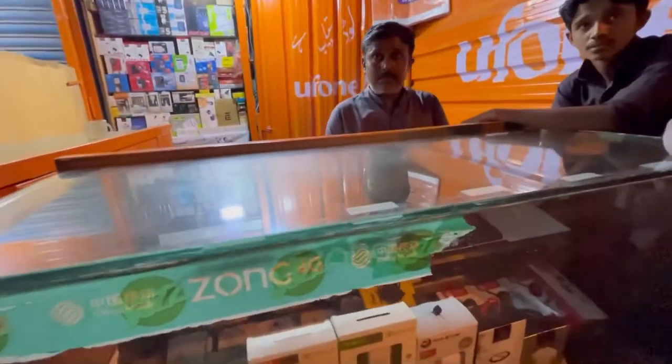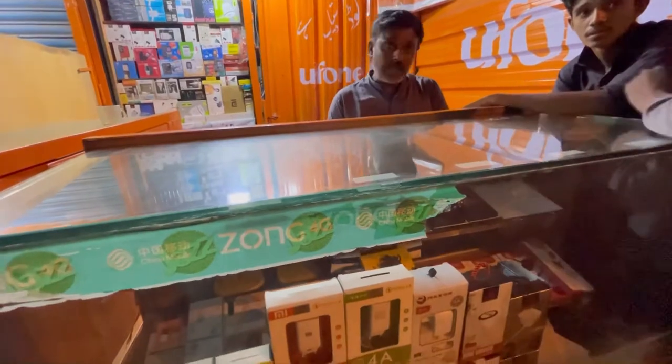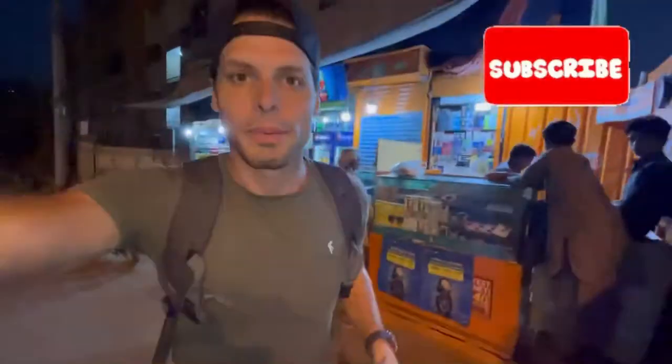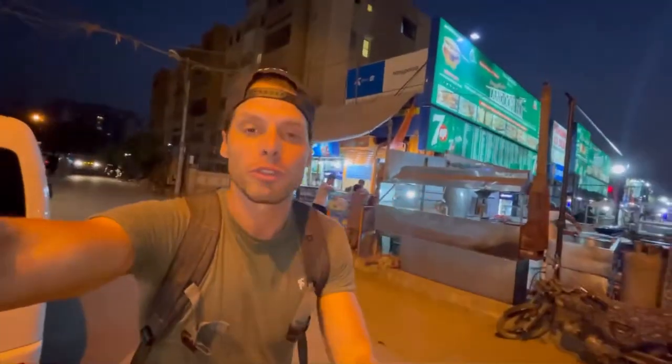I asked a shop: do you sell SIM cards for tourists? No — only for local people, not possible with a passport. In many other countries in Asia you'll find all these little SIM card and phone shops on the streets, but not so many in Pakistan. For tourists it doesn't matter anyway, because in Pakistan you cannot buy a SIM card on the streets. You will have to go to an official franchise shop or store of one of the four mobile internet providers here in Pakistan.